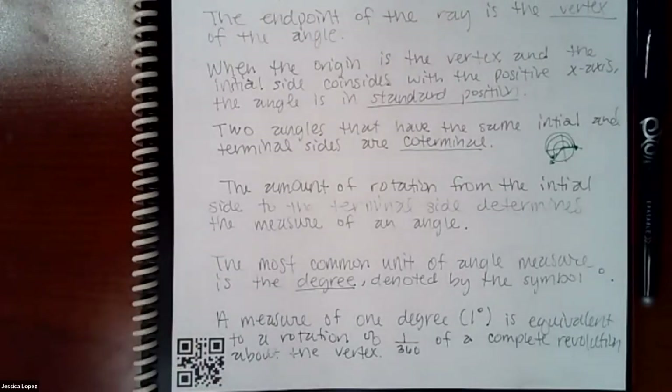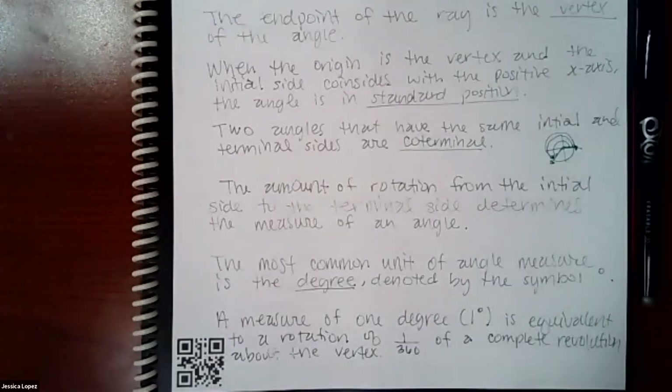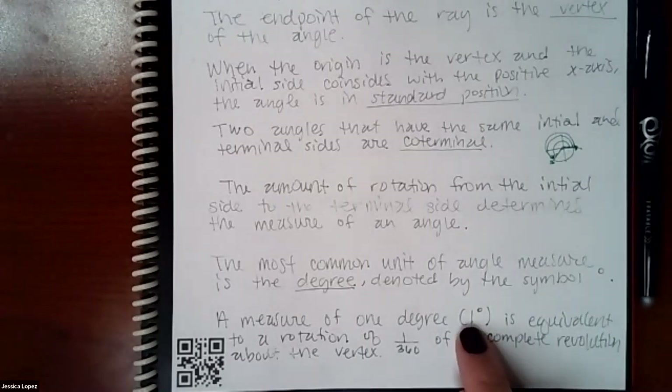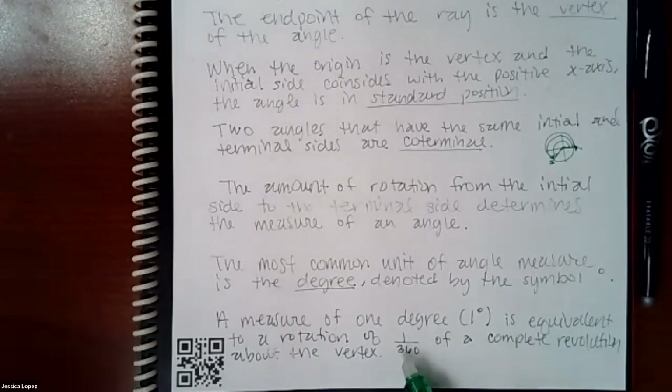The amount of rotation from the initial side to the terminal side determines the measure of an angle. The most common unit of angle measurement is the degree, denoted by that little circle superscript. A measure of one degree is equivalent to a rotation of 1/360, because there are 360 degrees in a whole circle.